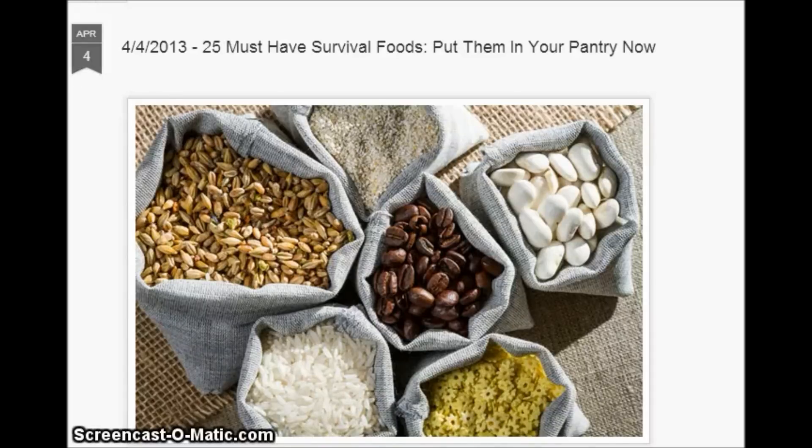Hi, everybody. Today is April 4th, 2013. This is a good article: 25 things you should have for survival foods — put them in your pantry now.